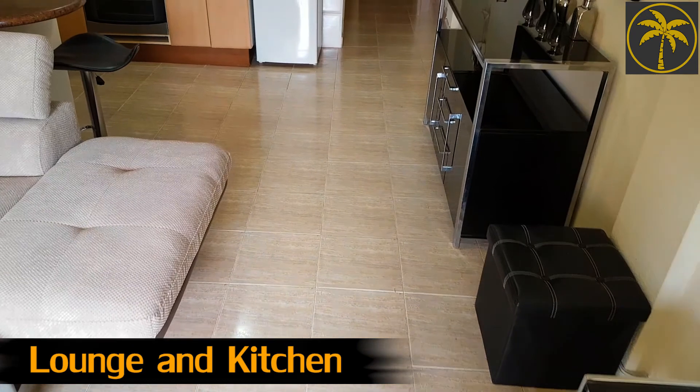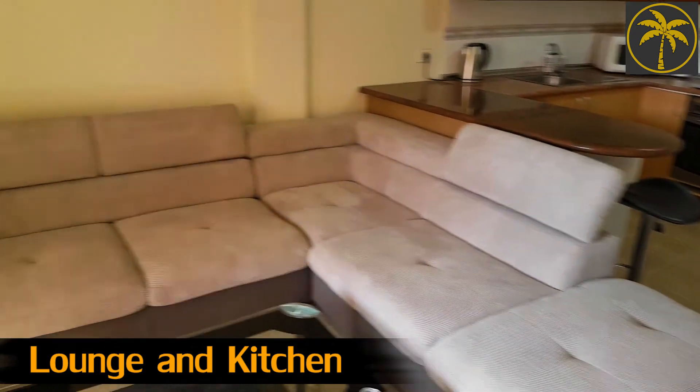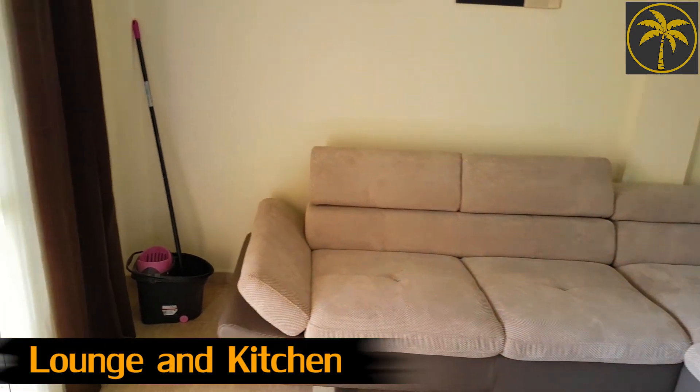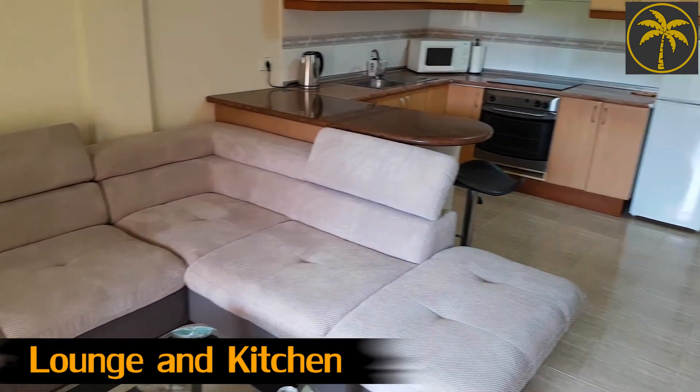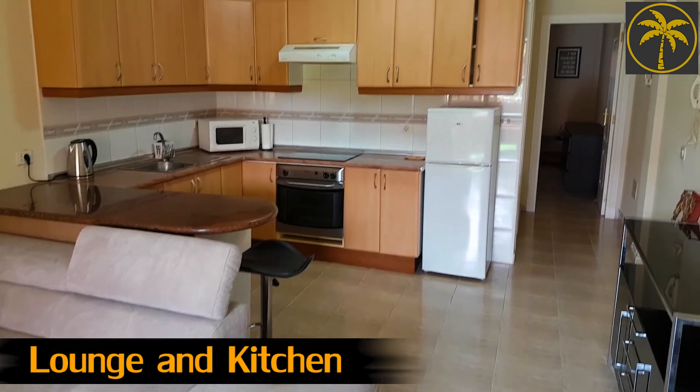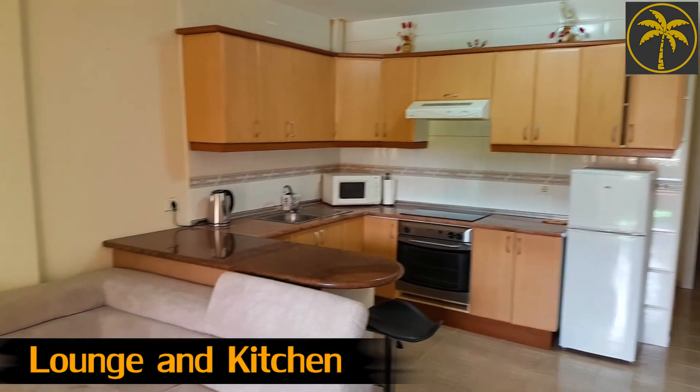So they look like new tiles - I'm not sure if they are, I don't know if it has been retiled - but it's quite a modern apartment, so it may well be the original ones. Now all this furniture will stay, so there's a fully fitted kitchen over there. It's a nice and bright place.